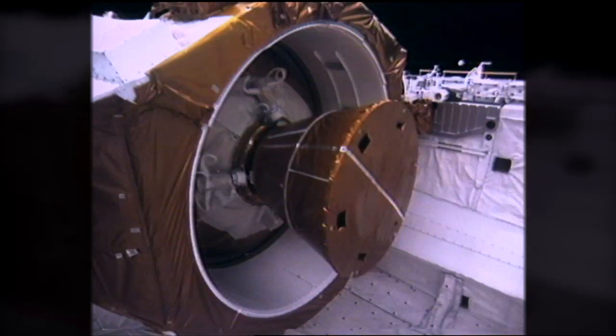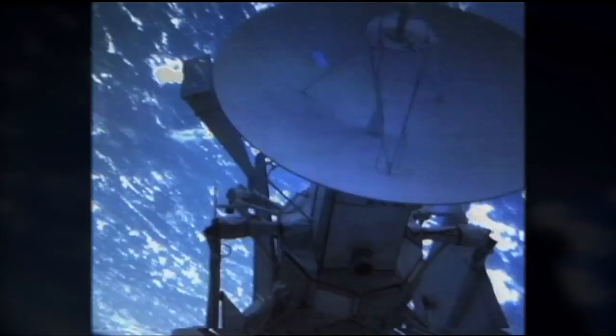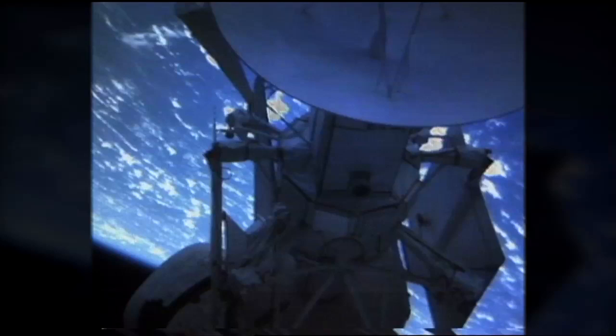Now looking at the business end of the inertial upper stage Magellan stack, this is the nozzle for the solid rocket motor. Atlantis-Houston, Sunnyvale had a good direct check, and their command is complete.